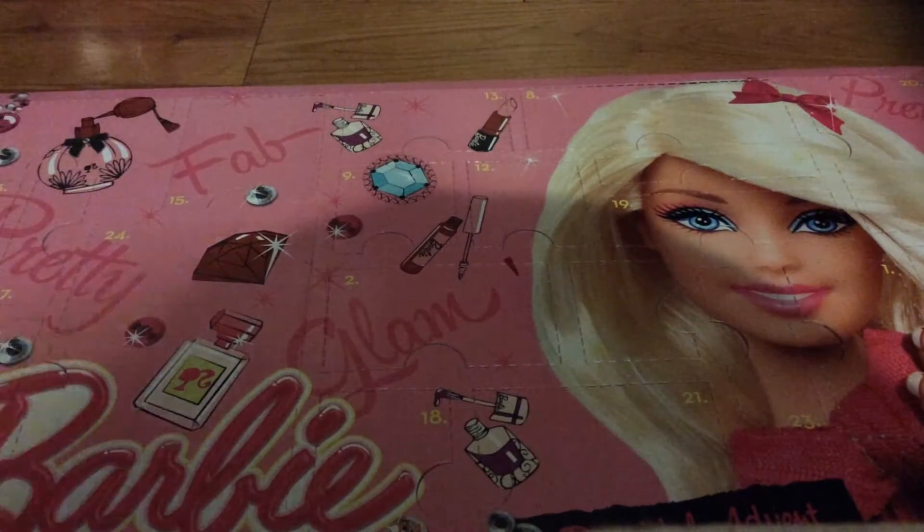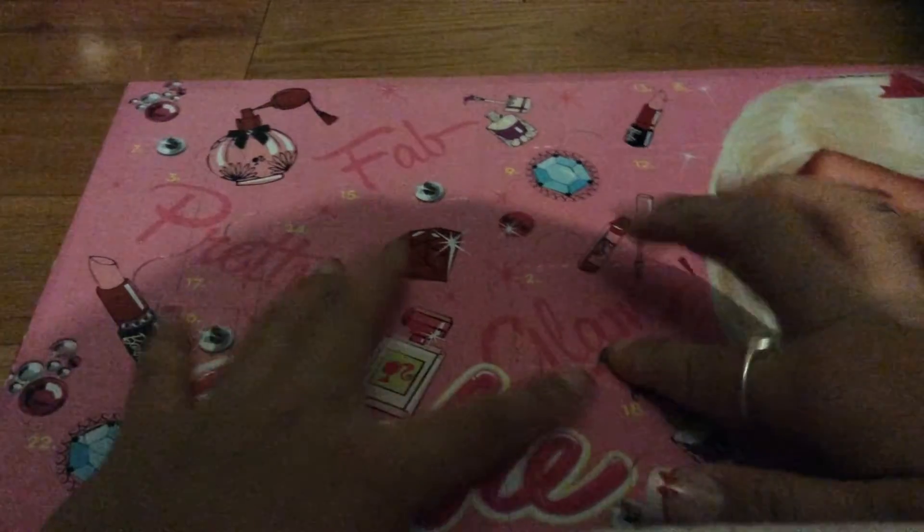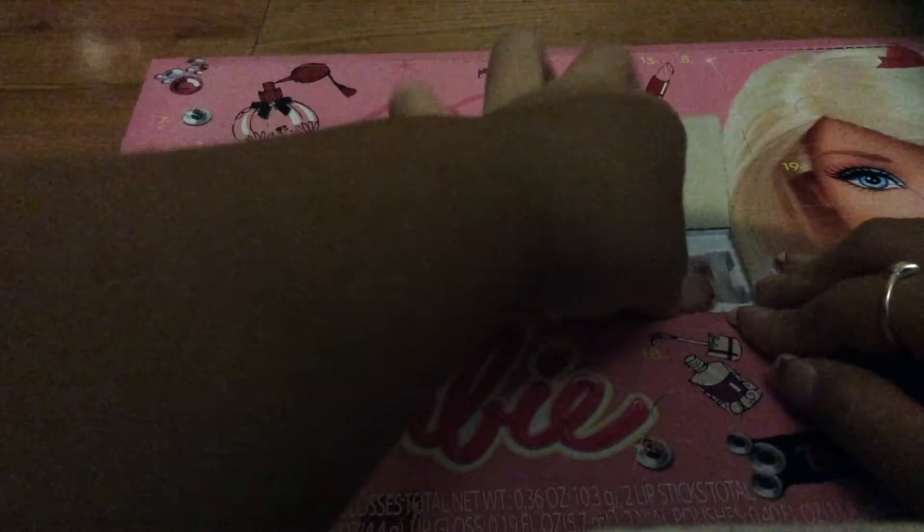Let's see what we got in Advent Calendar day two. Two is this one. And we got a little lip gloss. That's cute.